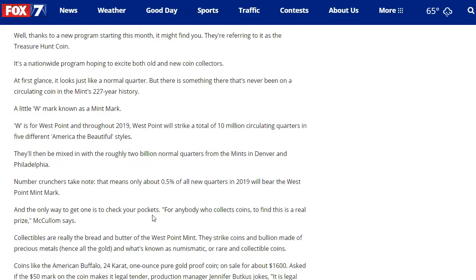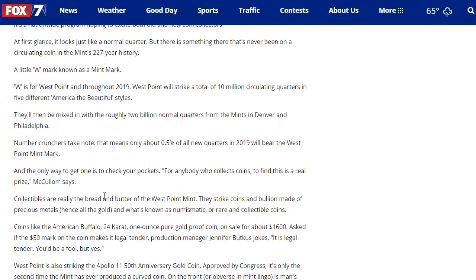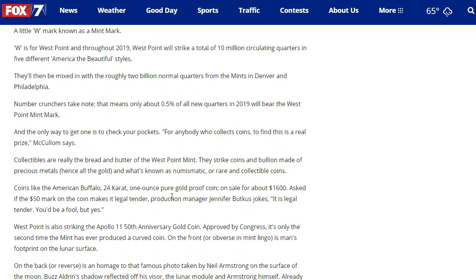The only way to get one is to check your pockets. For anybody who collects coins, to find this is a real prize. I do agree with that for actual coin collectors, but in my view, this doesn't excite new collectors. I think if you add a privy mark or something a little different, or an actual different quarter with a different design on the back specific to West Point, that would make it all the more special. Collectibles are really the bread and butter of the West Point Mint — they strike coins and bullion made of precious metals, numismatic or rare collectible coins like the American Buffalo, the 24-carat, 1-ounce pure gold proof coin, which is four nines fine gold, on sale for about $1,600 — way over spot price, but it's a collector coin.